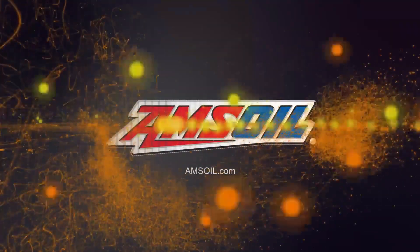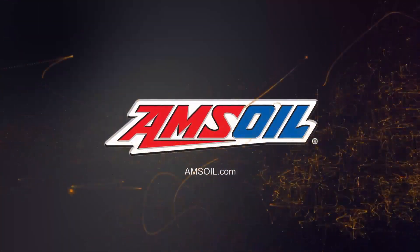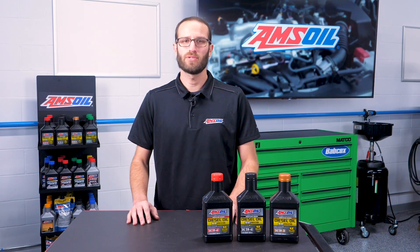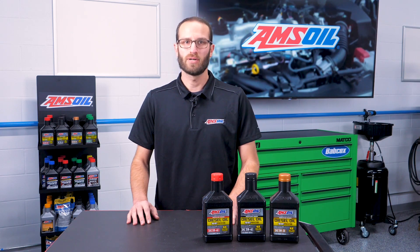This video is brought to you by AMSOIL, the first in synthetics. Visit amsoil.com for more information. I'm Greg Jones for Engine Builder, and today in the AMSOIL Garage, we'll tell you why your diesel engine may be experiencing that dreaded lack of power and how you can get back to full strength.